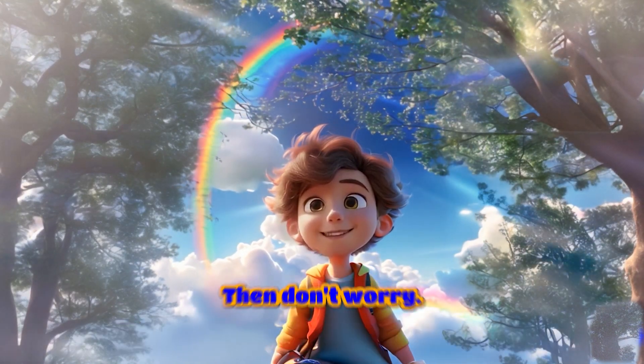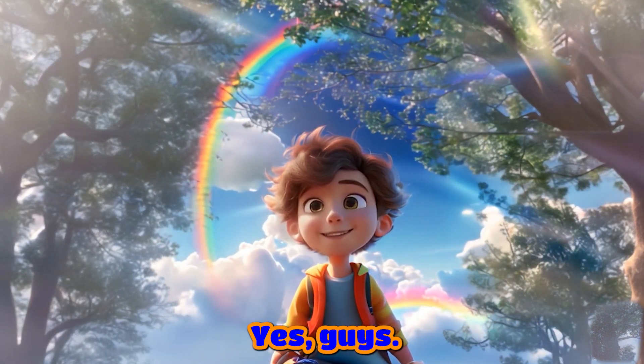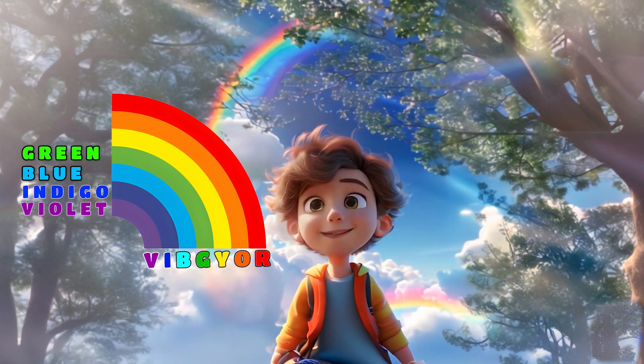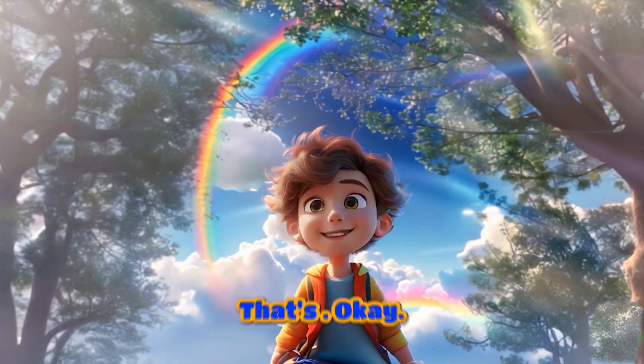Is it difficult to remember? Then don't worry, I will give you a cool trick to study this, and that is VIBGYOR. Yes, guys, VIBGYOR — where V stands for violet, I stands for indigo, B stands for blue, G stands for green, Y stands for yellow, O stands for orange, and R stands for red. That's VIBGYOR.